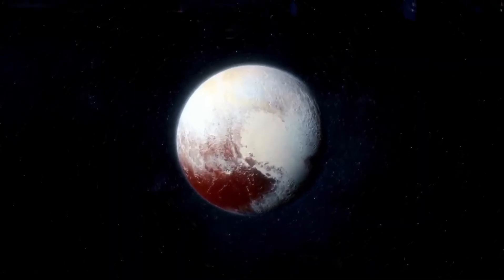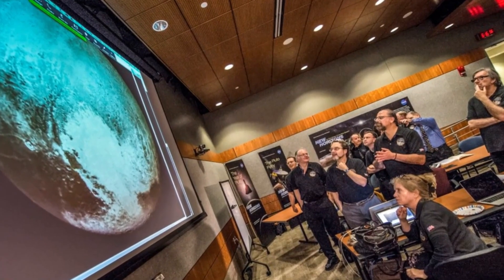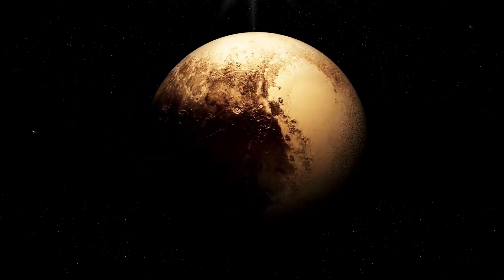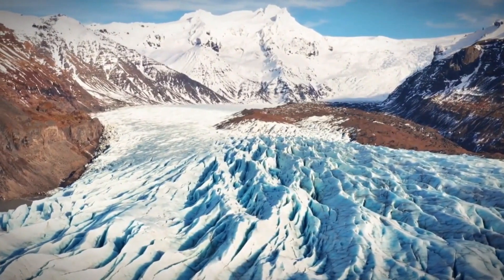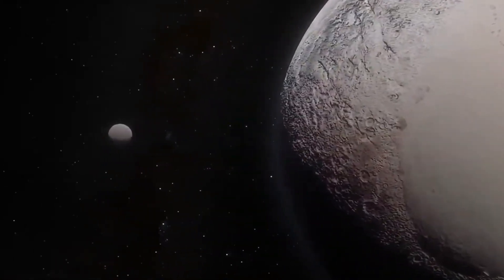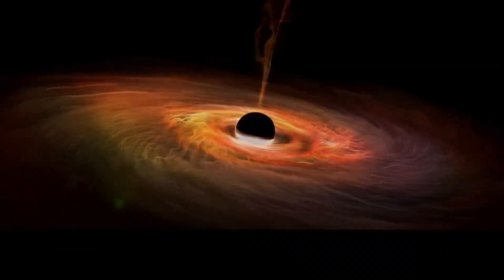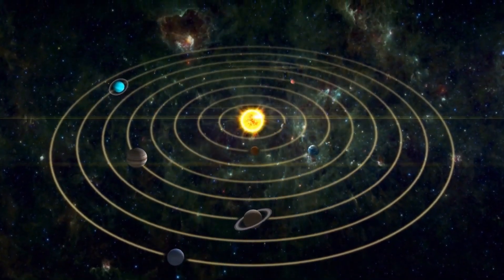The discoveries on Pluto have sparked a revolution in how we think about the universe and its potential to harbor life. For decades, we've associated life with Earth-like conditions — temperate climates, sunlight, and liquid water on the surface. But Pluto challenges that paradigm. The existence of a subsurface ocean maintained by tidal heating shows that energy sources other than the sun can sustain potentially habitable environments. This discovery is reshaping our strategies for finding life beyond Earth. Instead of focusing solely on planets in the habitable zone — the region around a star where liquid water can exist on a planet's surface — we are now considering worlds far outside this zone.